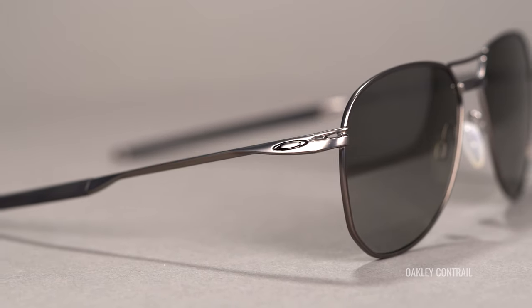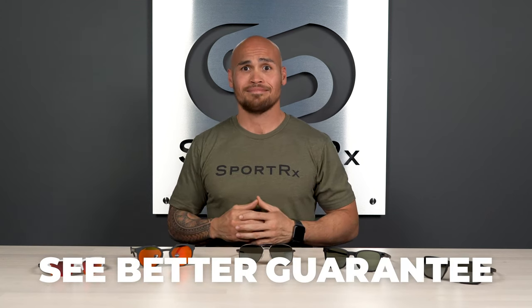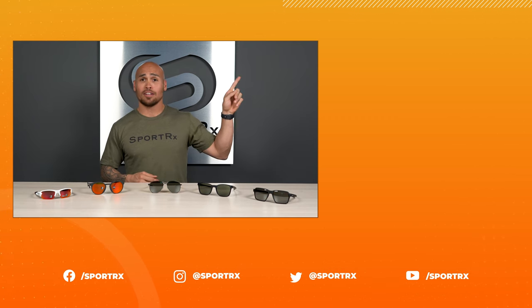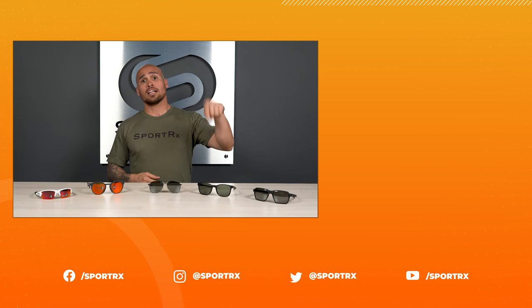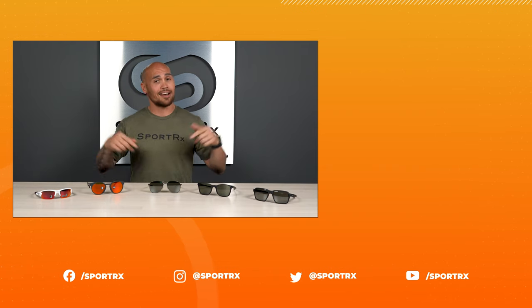And that wraps up our new releases from Fall 2021. Hopefully you have a new series contender for your next pair. If you're ready to order, stick around for an easy-to-click shop-now button. Don't forget about our SeeBetter guarantee — it's there for your peace of mind. Thank you so much for watching. I hope this was interesting or helpful. If so, throw us a like. You can find some relevant videos right over here, and if you're ready to shop any of these great new styles, go ahead and click on the button right down here. Check us out on our social media outlets too.